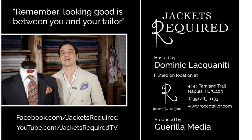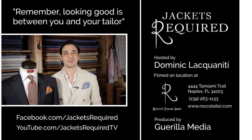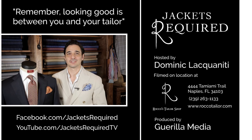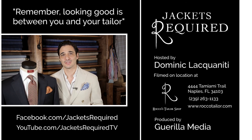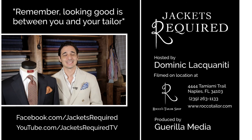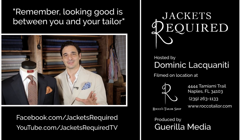Be sure to subscribe to Jack is Required's YouTube channel and Facebook page to be notified when new episodes are available, and to see behind the scenes pictures and clips. Share with your stylish and style-challenged friends, and be sure to let me know if you have any specific questions or topics you'd like to see in this series. Thanks for watching. See you next week. And remember, look good — it's between you and your tailor. Ciao.